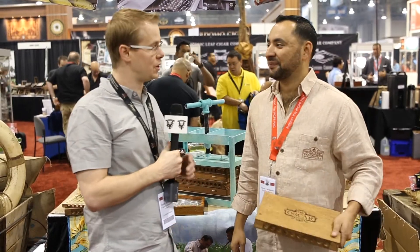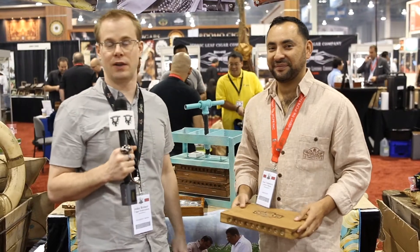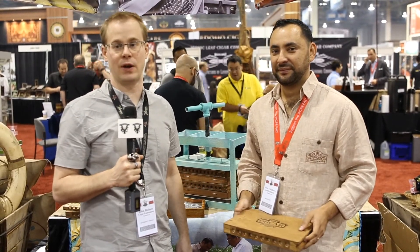Fantastic. Thanks very much, Oscar. Appreciate your time today, and good luck at the show. Thank you very much. This is John checking out of the IPCPR 2016 — Cigar Federation, out.